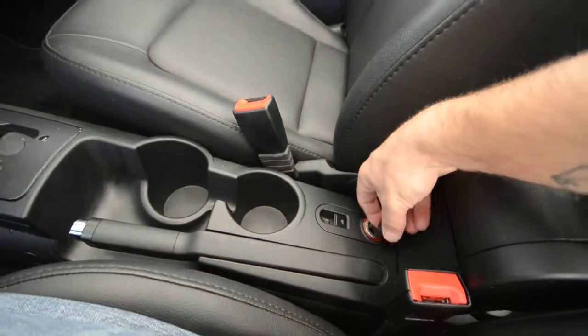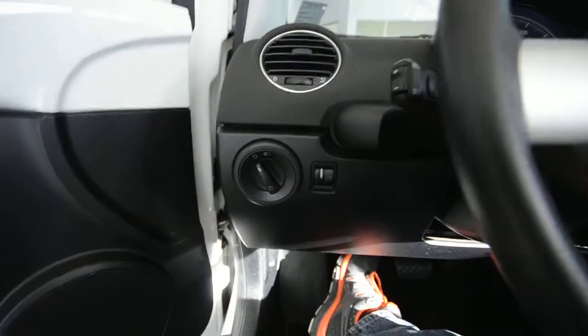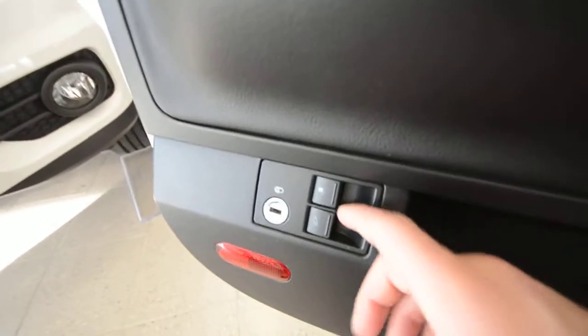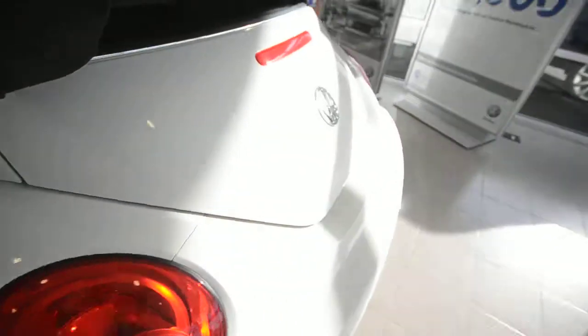Another 12-volt plug there. Nice leather-wrapped emergency brake and a leather-wrapped shift knob. Daytime running lights, power windows, mirrors, and door locks. Heated mirrors. Access to the trunk is lockable — you do get a valet key, so if you valet the car or park it on the street with the top down, you can put all your belongings in the trunk and lock all access to it.